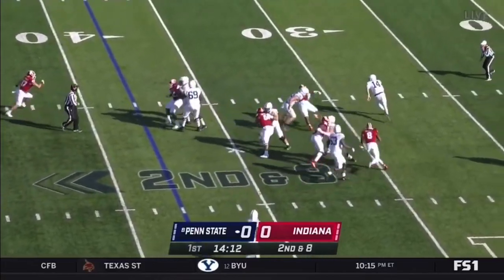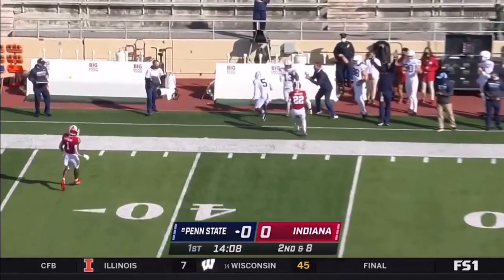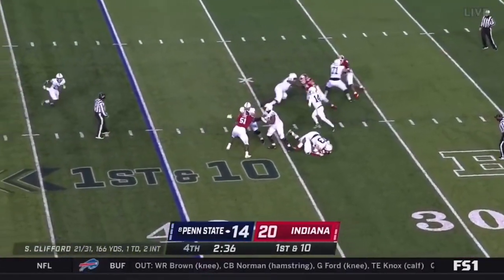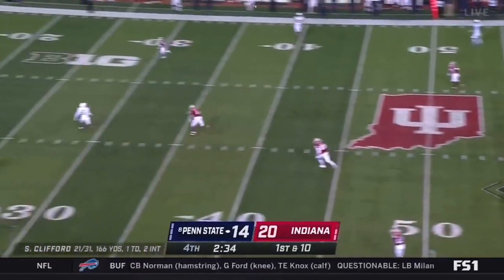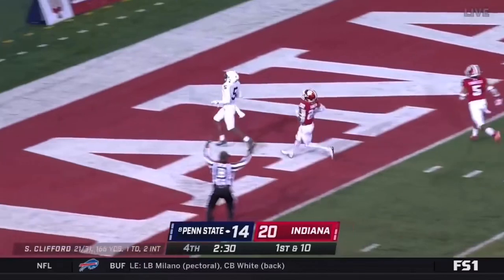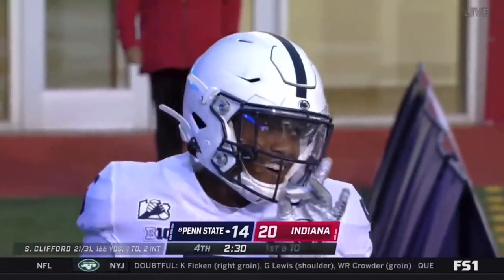Action. Clifford now flushed, throwing on the run, and he completes right away. Clifford stepping up, air underneath it and it's complete. Jahan Dotson waltzes in, and Penn State answers with 2:30 to play.